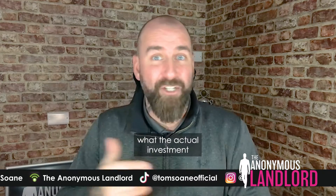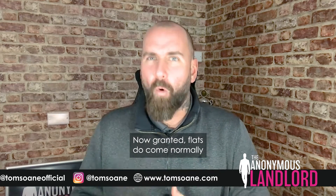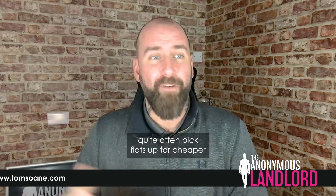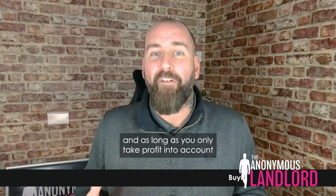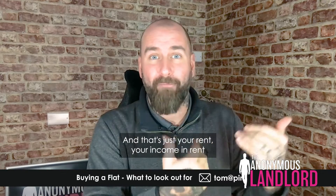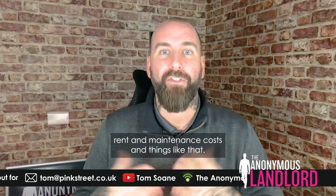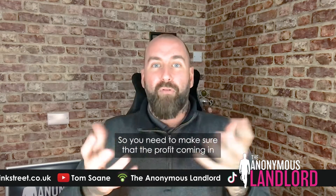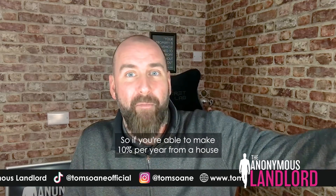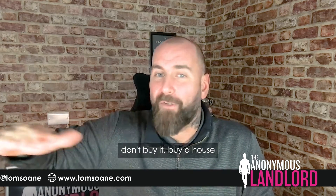What we're really trying to do is work out what the actual investment and costs are going to be with this flat. Flats do normally come with a bit more liability and cost than houses, but that's why you can quite often pick them up cheaper. As long as you only take profit into account when buying a flat, you'll calculate your yield accurately. That's your incoming rent minus all costs — mortgage, insurance, service charge, ground rent, maintenance. If you can make 10% per year from a house but can't match that from a flat due to additional costs, don't buy it — buy a house.